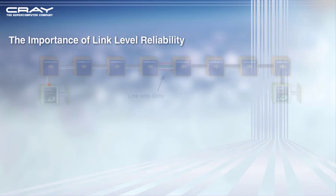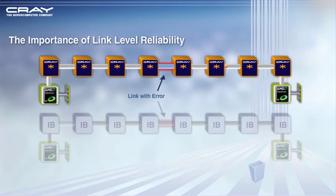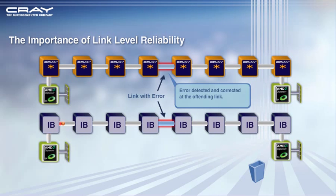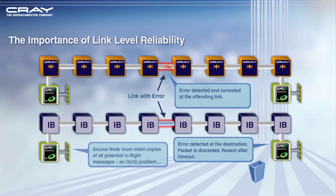Link Level Reliability: The Cray XT5 system offers a unique link level reliability feature which provides immediate correction of errors on detection at the offending link. In a commodity network, a bad packet is only detected at its destination, thus requiring a complete retransmission.